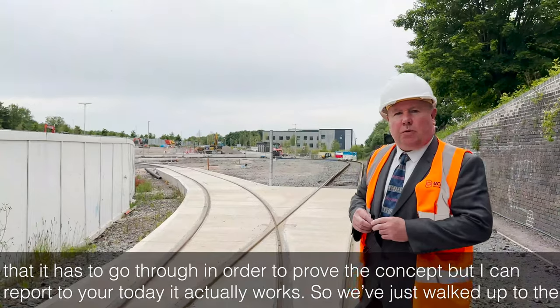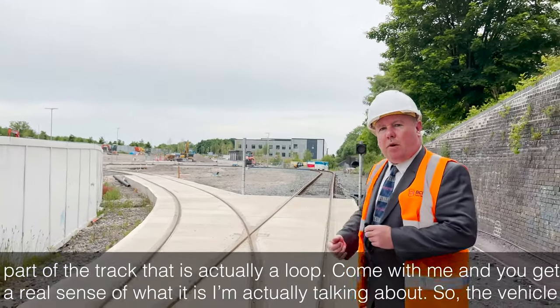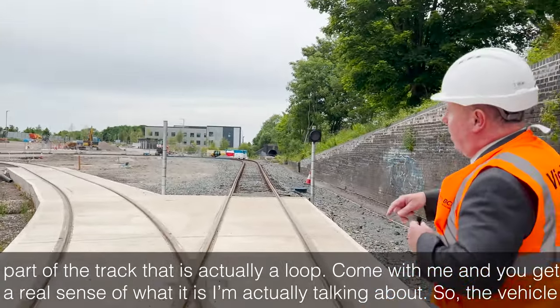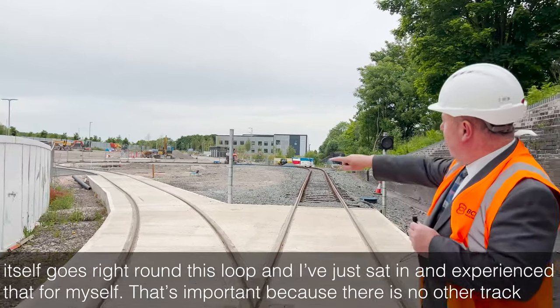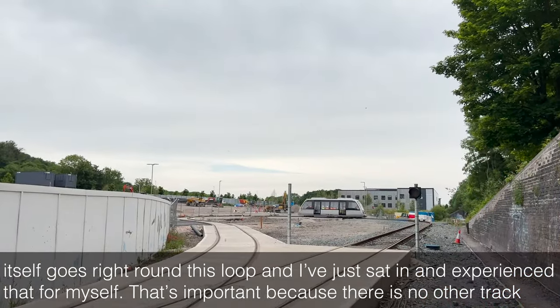So we've just walked up to the part of the track that is actually a loop. Come with me and you get a real sense of what I'm actually talking about. The vehicle itself goes right round this loop, and I've just sat in and experienced that for myself.